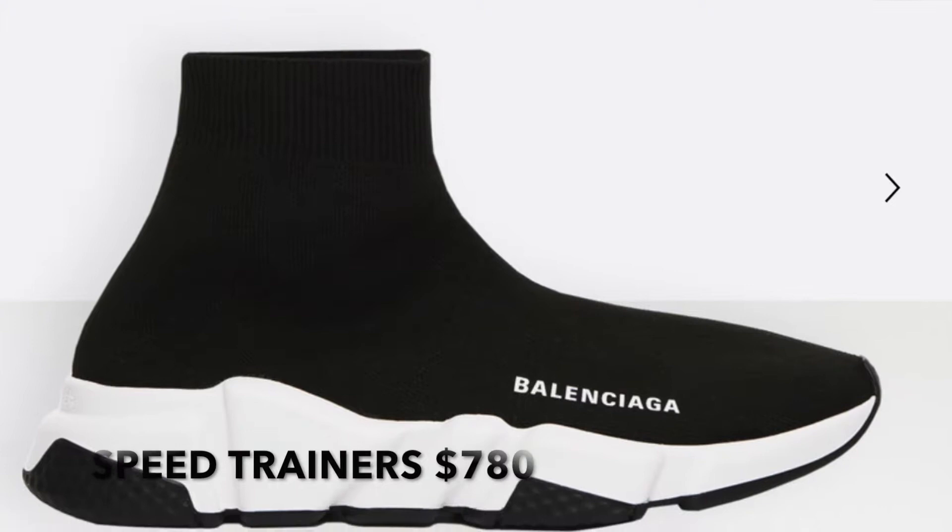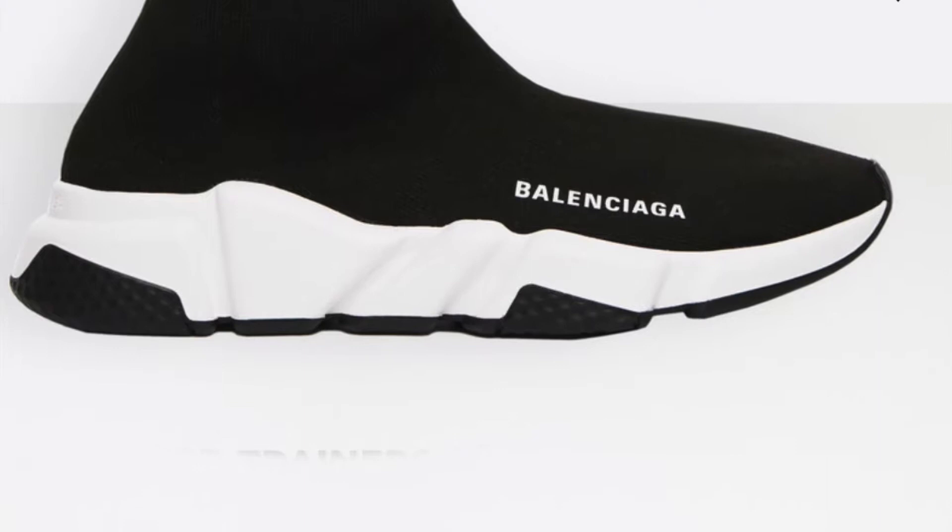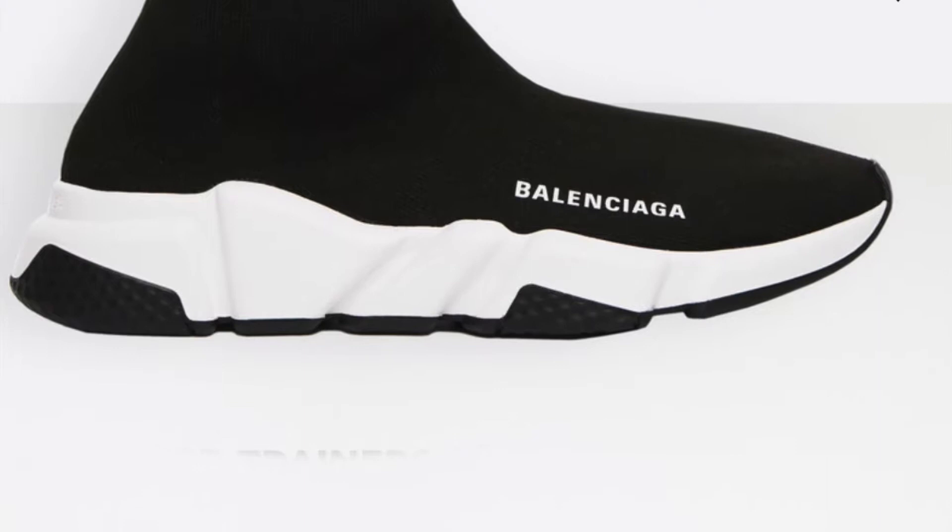Number five are the Balenciaga Speed Trainers — like tennis shoes. These retail for $780. I like the regular classic black ones with the white sole and white Balenciaga lettering. When I went to Balenciaga I tried these on, but Balenciagas don't come in half sizes, so a size five was too snug and a six was too loose. I really need a five and a half, but I said I'd try them on again just to see. I really like these shoes — you can wear them with leggings, shorts, or jeans. Very versatile and pretty affordable for a designer shoe.